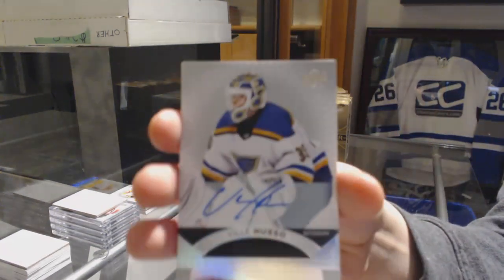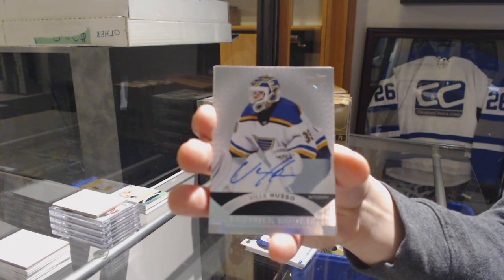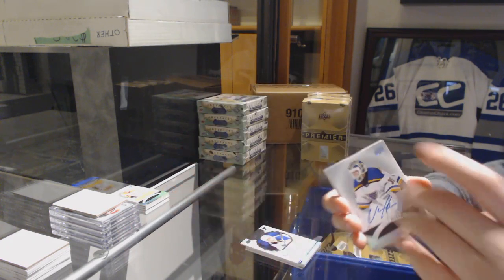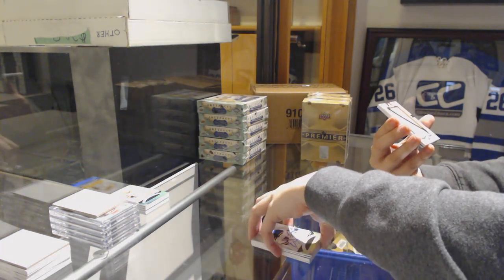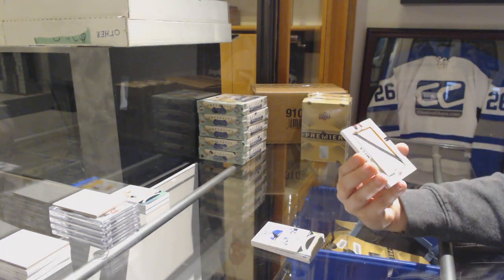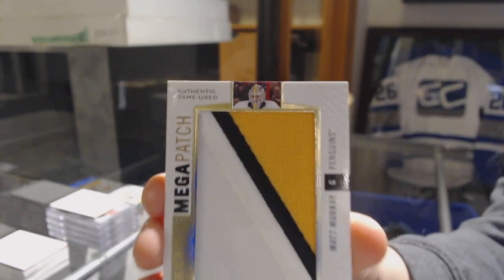Also for the St. Louis Blues, Rookie Auto of Billy Huso. We've got a mega patch number 231 for the Pittsburgh Penguins, Matt Murray.